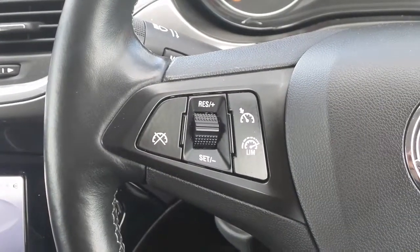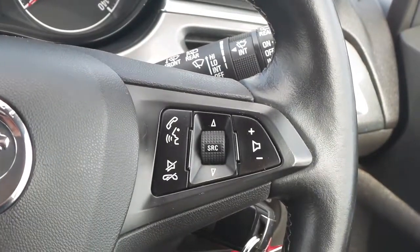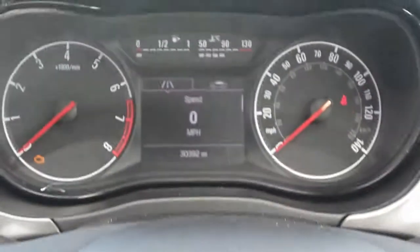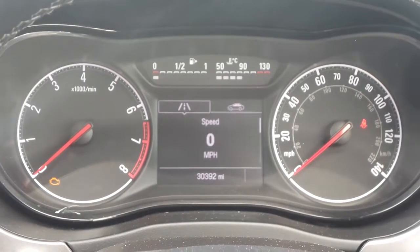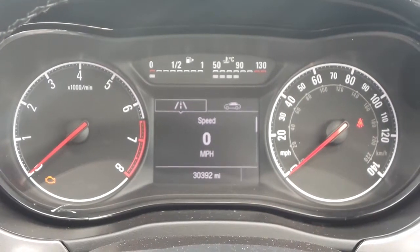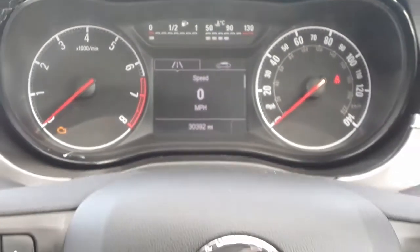On the steering wheel are the cruise control and speed limiter settings as well as controls for the audio system. The current mileage is 30,392. If you'd like any more information or to make an appointment, please contact a member of the sales team on 015 851 0211.